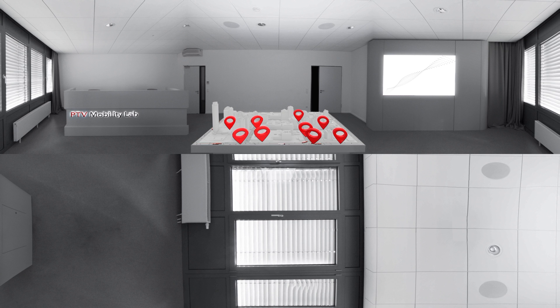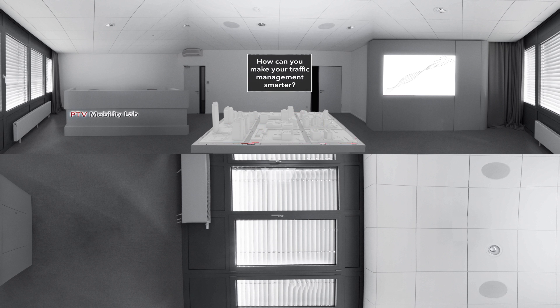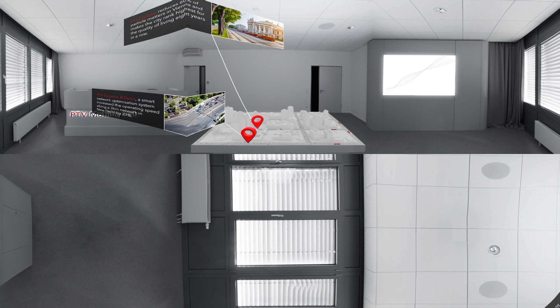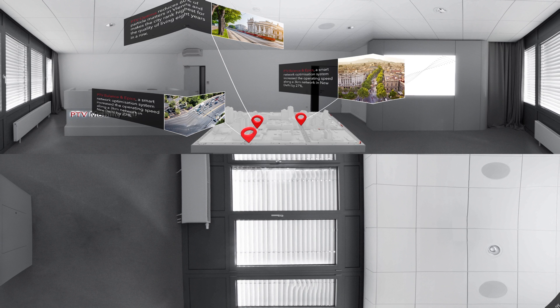Digitization, connectivity, and technological breakthroughs are substantially changing the way we live, work, and move. By combining our network model and real-time data, we can predict every movement. To keep traffic flowing, you need software that optimizes traffic signals and helps reduce congestion and pollution at the same time. With our solution, you can utilize real-time traffic data to create a detailed picture of the current and future traffic situation.